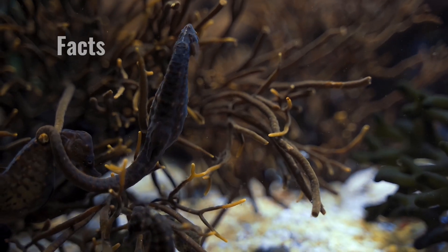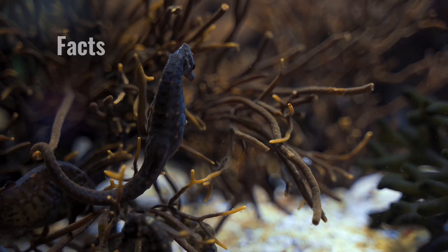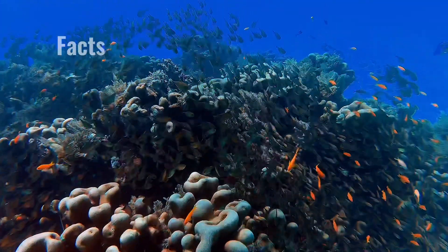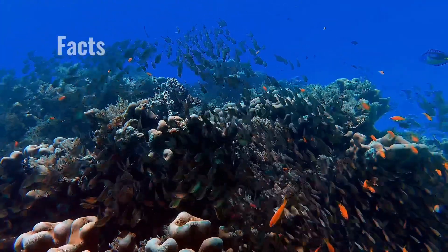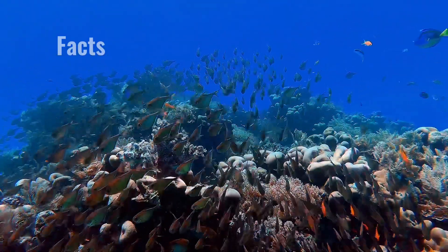Tiny crustaceans are their primary food source. Since seahorses have no teeth, they must use their straw-like snout to suction their food from the water. Their eyes can move independently of one another so that they can look for food and look out for predators at the same time.